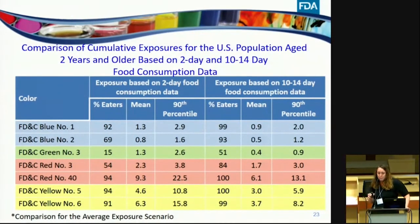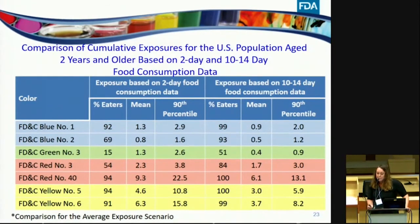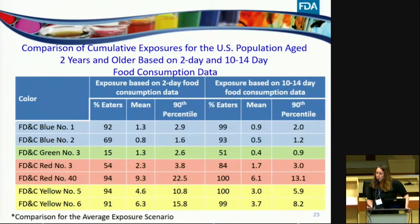Comparing the average exposure scenario for the U.S. population using two-day versus 10- to 14-day food consumption data: with more survey days included, we see an increase in percent eaters, reaching over 90% for Blue 1, Blue 2, Red 40, Yellow 5, and Yellow 6. Green 3 increased from 15% to 51%. Additionally, when exposure is assessed over more survey days, the estimated exposure levels decreased for the 10- to 14-day data compared to the two-day data — a consistent trend across all populations and exposure scenarios.